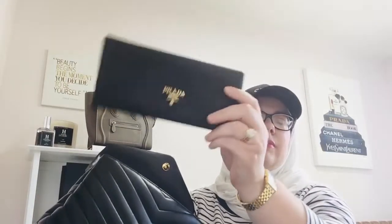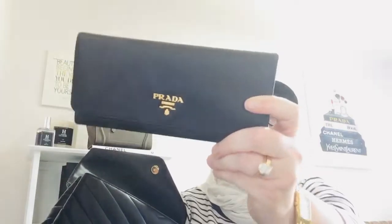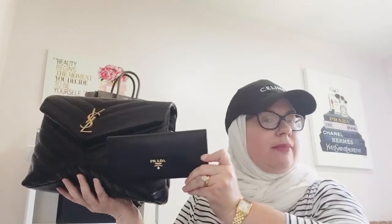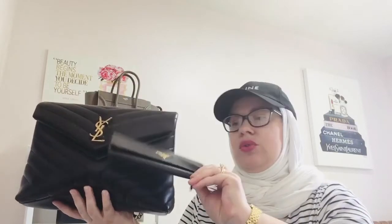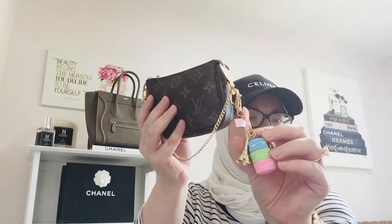This is my full-size Prada wallet in black and gold — my daily wallet. I love saffiano leather; it's such a great wallet and I highly recommend Prada wallets because they wear so well over the years. I also have my makeup bag — I'm using my mini pochette as a makeup bag, and I did add a cute little bag charm. If it's still available I'll link it below.